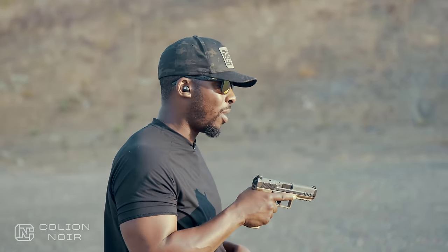Canik Meta SFT — guns aren't political, that's why I need your help getting this message to spread on YouTube. Click the thumbs up, leave a comment, subscribe to the channel, and most importantly click the bell symbol. For products featured in this video, click the links in the description.